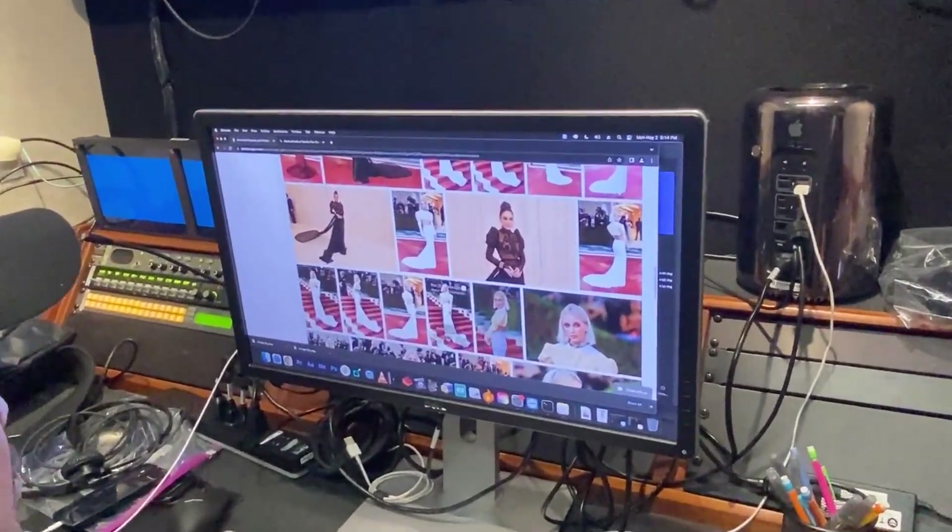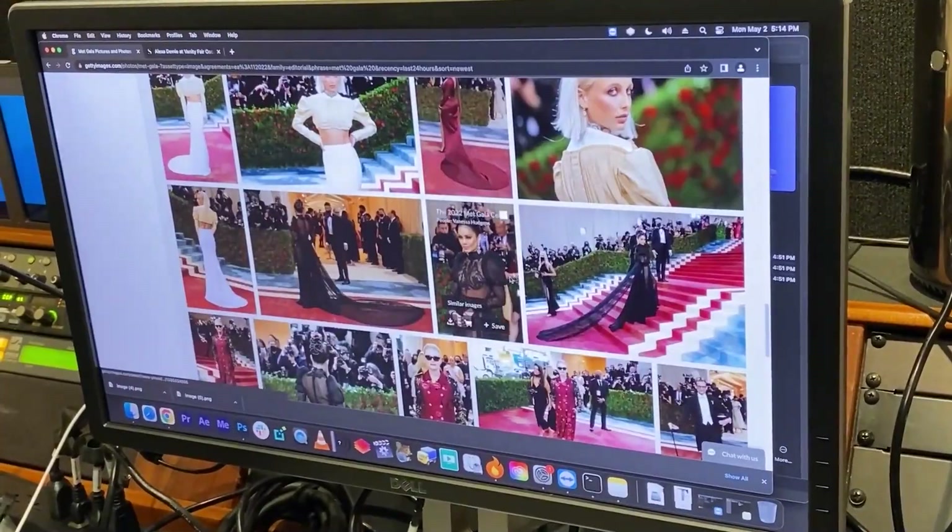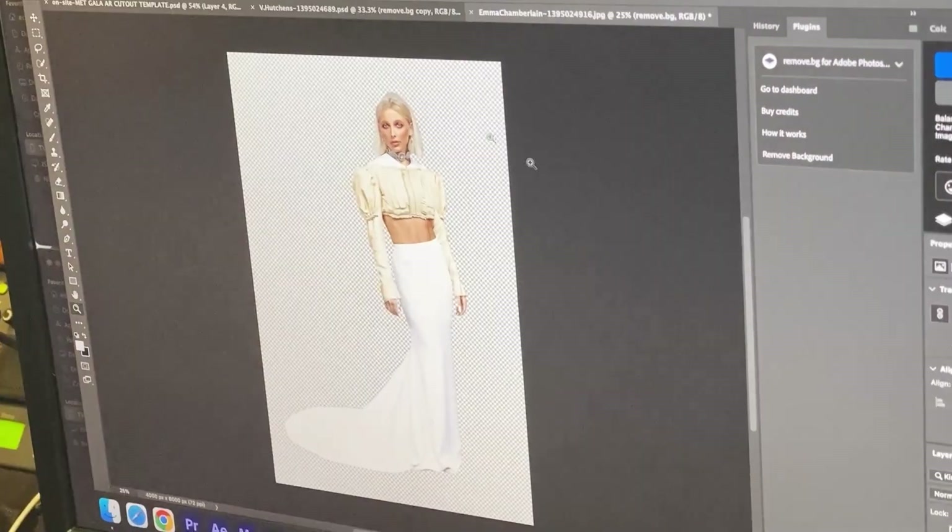One of the tricky parts is that a lot of times the photographers are lighting differently or will have different color balances. And then we're having to tweak to try to match the set environment, especially with our white levels. So it can get a little tricky, but it's a lot of fun.